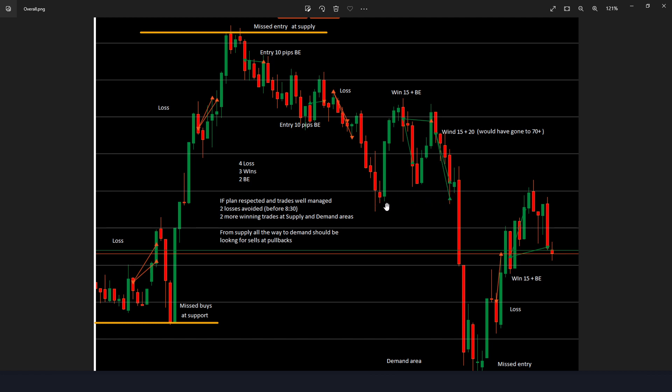I closed here — I had no confirmation of price going back bullish and I should have gone to 79-80 pips. I missed the demand area entries, took another loss, then took a win. If I had respected my plan, I would have avoided these first two losses because they were coming before 8:30 a.m. I would have got the sells at the supply — just wait, no rush, wait for price at supply and sell from there. 100 pips — that's it for the day. Maybe 60-70 more pips when price bounces from the demand area. Two trades, done.